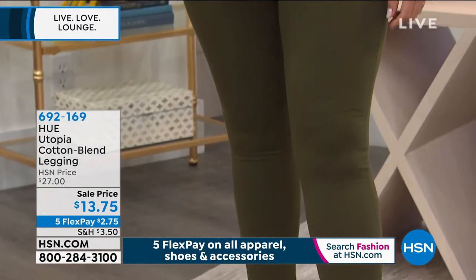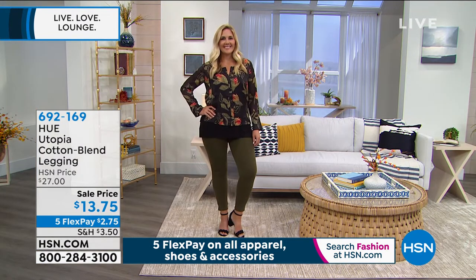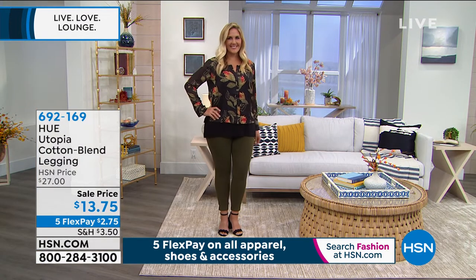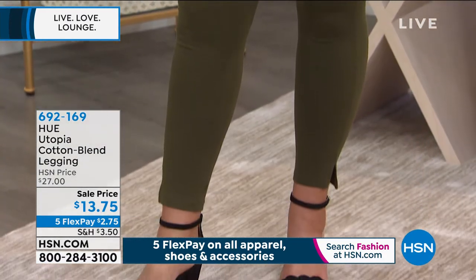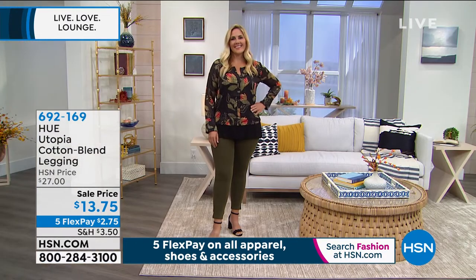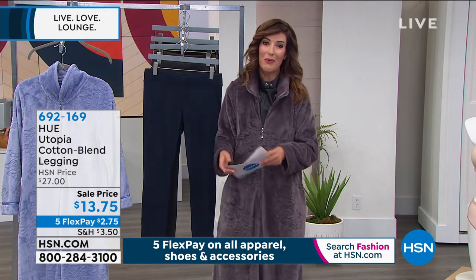You know what we're doing right now? We are living in our leggings. So what a great time. I would just get as many — I would get all four colors if you can for $13.75. Why not? You'll be glad that you treated yourself. In flex pay, that's less than $3 a month.